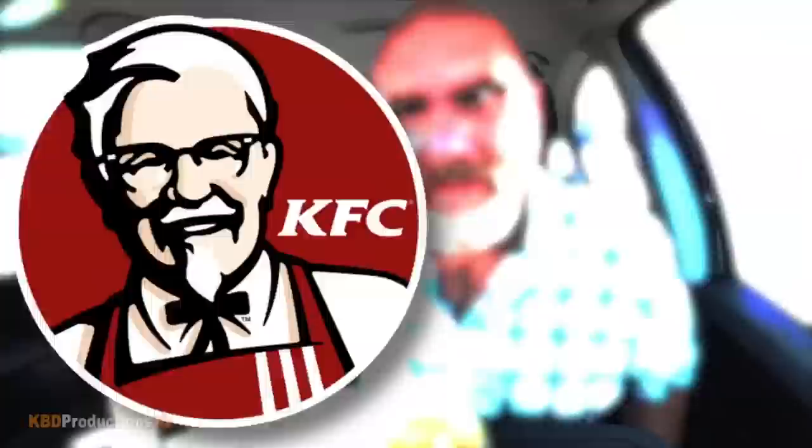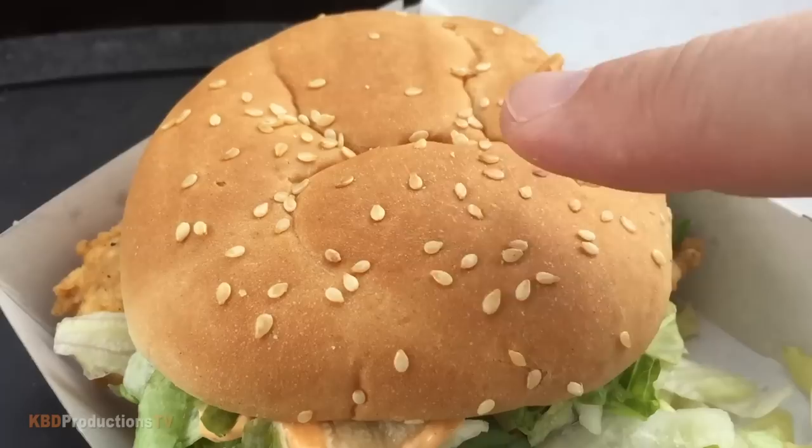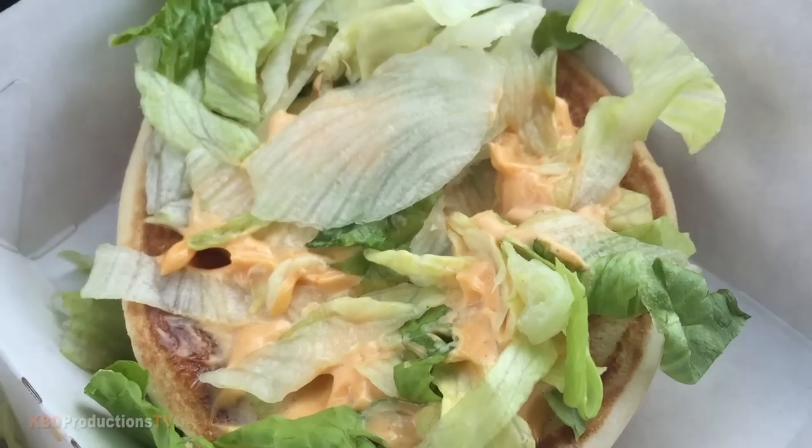Ladies and gentlemen, there is your extreme close-up of the Spicy Colonel Original — check that out. We've got our sesame seed bun. Fresh test — not so fresh, but it definitely isn't stale, which is a good thing. That's a toasted bun. Lots of spicy sauce, lots of lettuce. I prefer a big chunk of lettuce as opposed to shredded lettuce — let me know what you think.